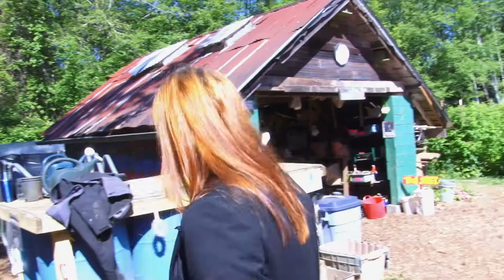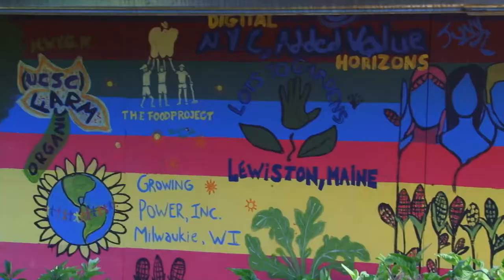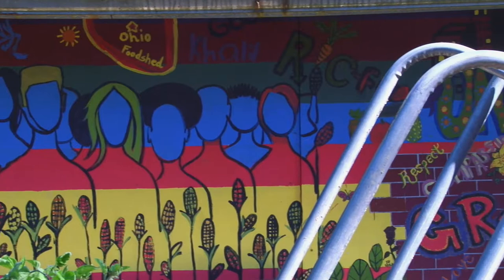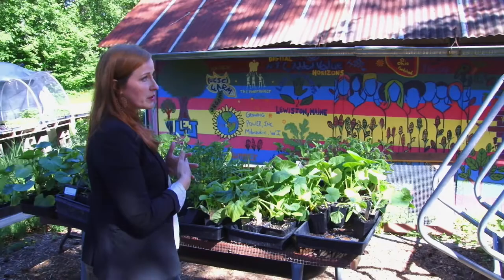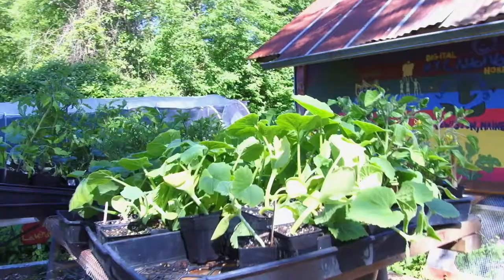We do a little bit of rainwater collection, particularly for tool washing. This mural here was painted in 2004 when we hosted the National Rooted in Community Youth Leadership Summit. It's really an opportunity for young people and programs like ours to recognize themselves as part of something bigger — part of the movement connecting youth with leadership and becoming champions for a better food system for everyone.